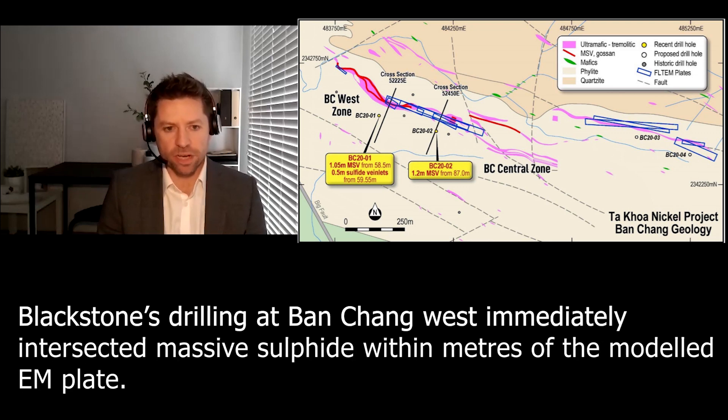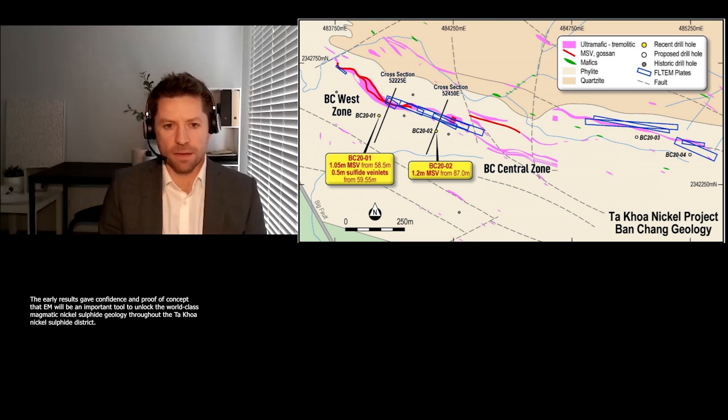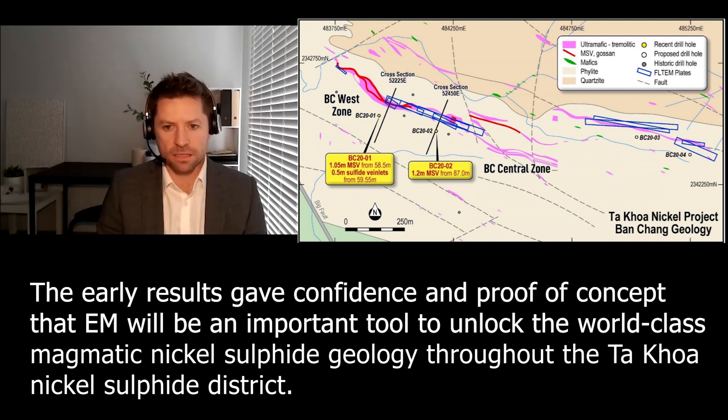The first target is called Ban Chang, and the first three holes have intersected massive sulphide within metres of the EM anomaly. That's a really key thing — the geophysics is working to perfection and we're hitting the massive sulphide vein targets within metres of where they're supposed to be, where the geophysics is saying they will be. The first three holes are all looking pretty good and they're all in the lab.